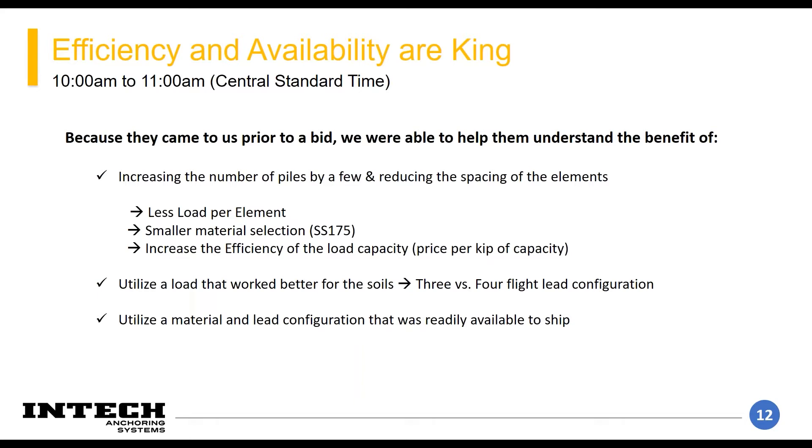120 kips divided by 160 kip capacity for the SS 200 isn't really the best price per kip. Additionally, on these projects you have to consider both the structural capacity and the geotechnical capacity. You can size something that will structurally work, but you'll never really get to a capacity from a geotechnical standpoint if the soils aren't there.